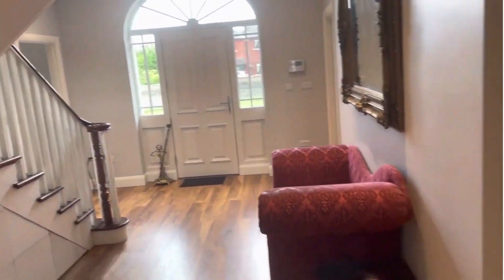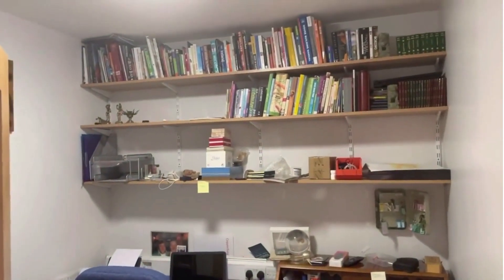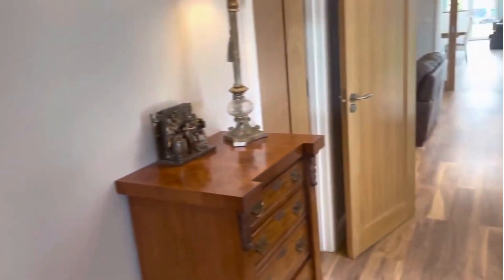And then we have a home office — good size, built-in desk with shelving. So there's your home office area, which is ever important these days with the working from home hybrid model.